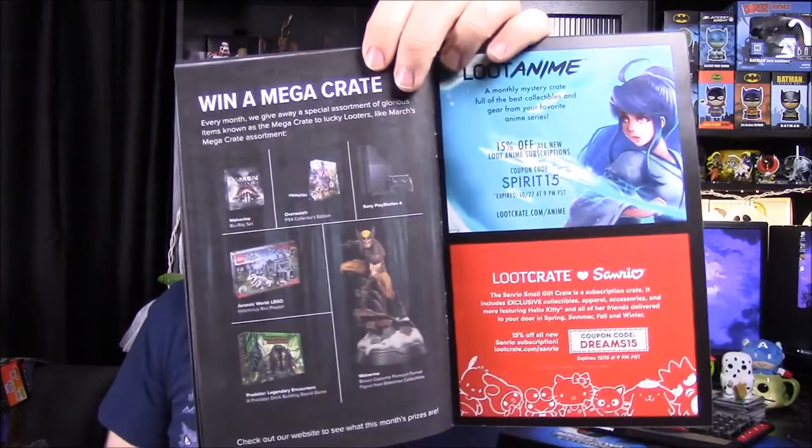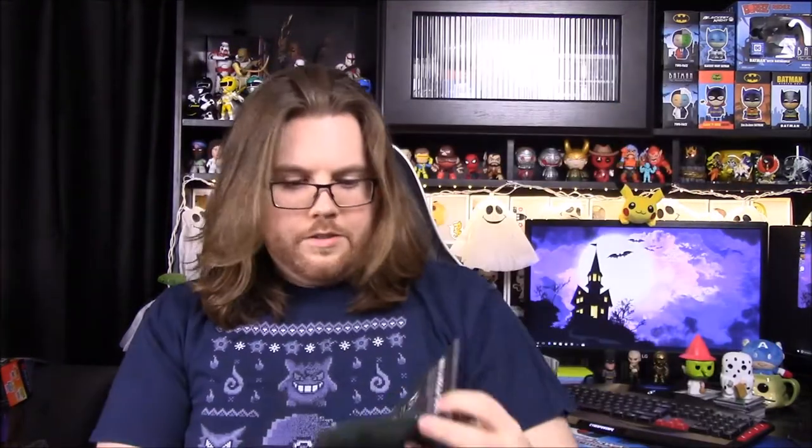Then we got our mega crate which looks really cool — it has a cool Wolverine statue. I don't see anything saying what the next month will be. I thought there would be something about that, but I do not see anything on here at all.